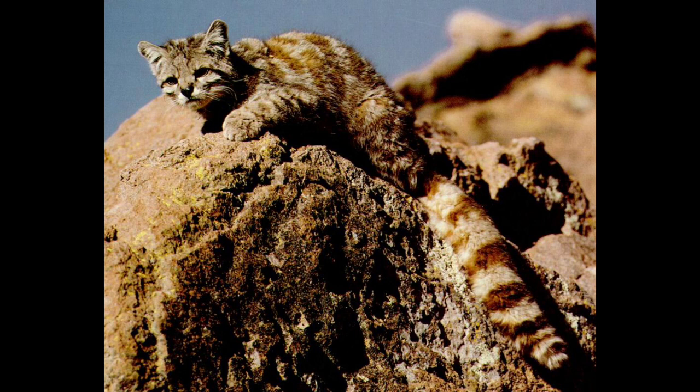The Andean mountain cat has ashy gray fur, a gray head, face, and rounded ears. The nose and lips are black with the areas around them being white. Two dark brown lines run from the corners of the eyes across the cheeks.